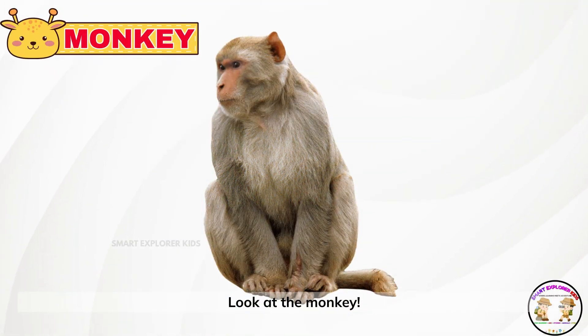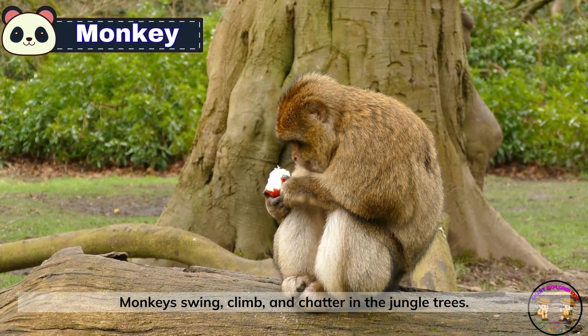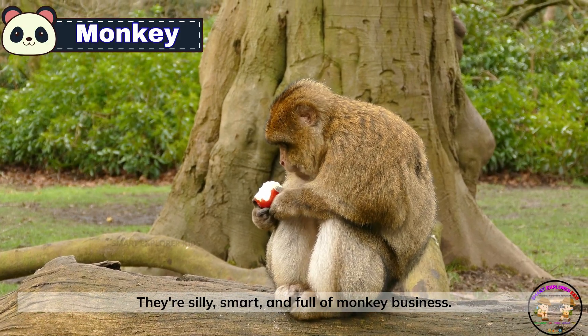Look at the monkey! Monkeys swing, climb, and chatter in the jungle trees. They're silly, smart, and full of monkey business.